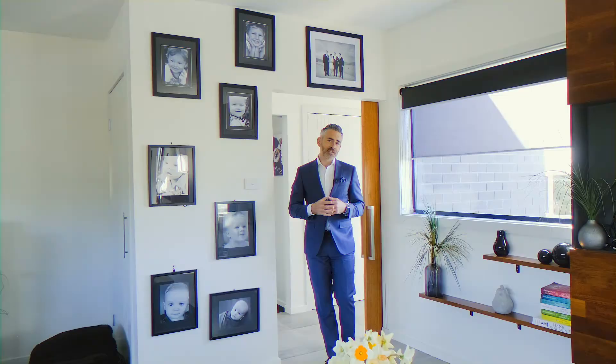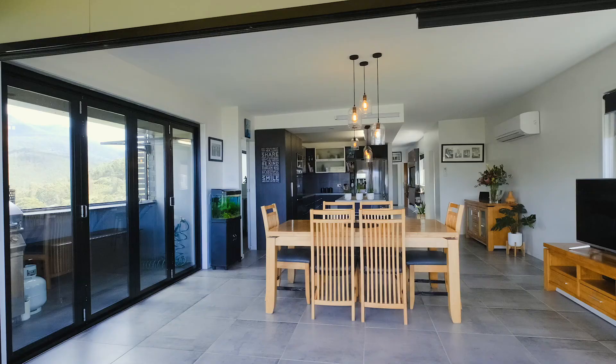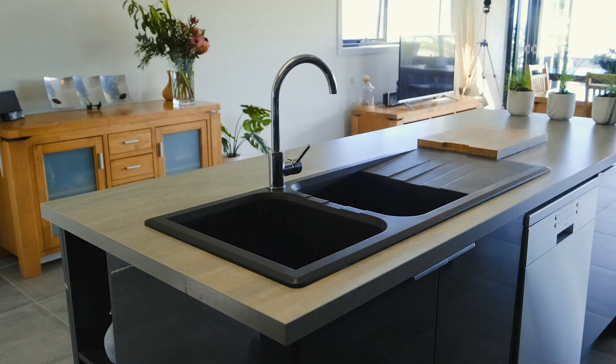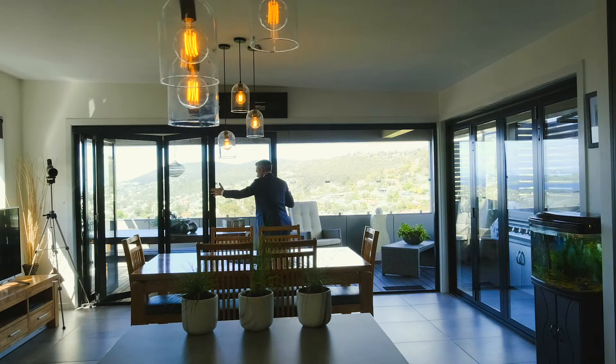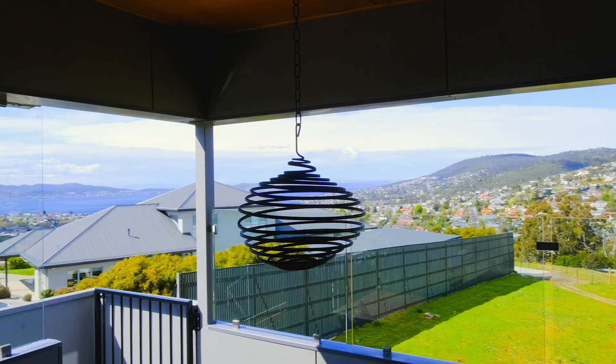The home was built in 2018 with an eye for detail and a great choice of colours, contemporary styling, and thoughtful inclusions. The upper level is devoted to living and boasts stunning uninterrupted views of Mount Wellington stretching around to the city and on to the river.